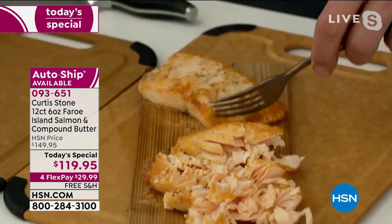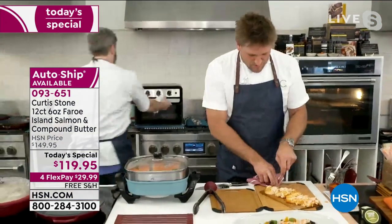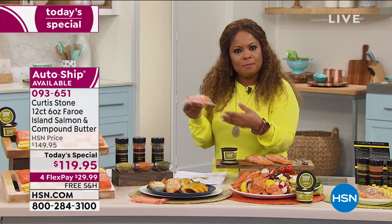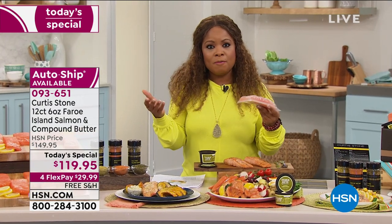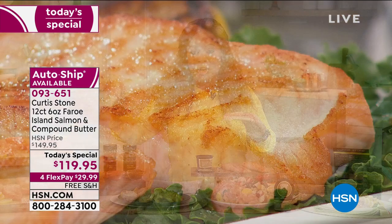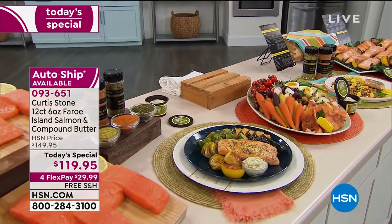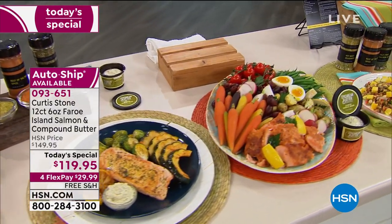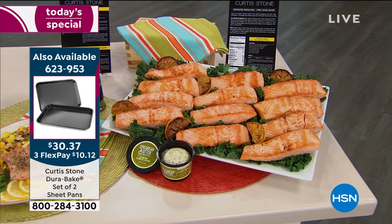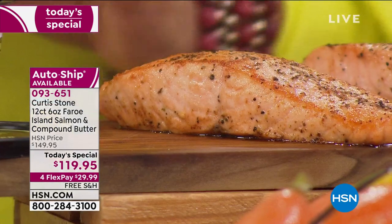Because of the way they're individually blast frozen, if you're a single person you can take one out, or if you're a family of four, take out more. Maybe one night someone wants salmon, maybe someone wants something else — you just take what you need. You can keep these right in your freezer: prepare them in the air fryer, bake them, roast them, or grill them. You get everything you need, including the recipe card and the lemon garlic herb butter — things we've never included before.